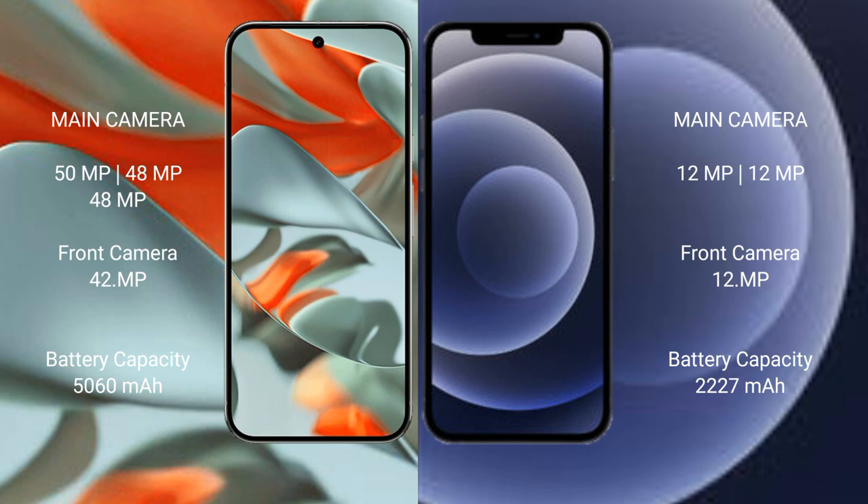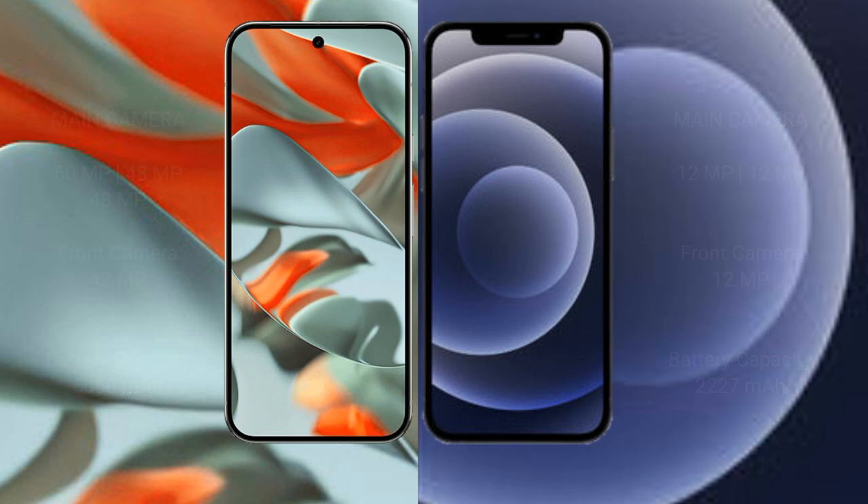Google Pixel 9 Pro XL has a 5,000mAh battery with fast charging support. iPhone 12 Mini has a 2,227mAh battery with fast charging support.